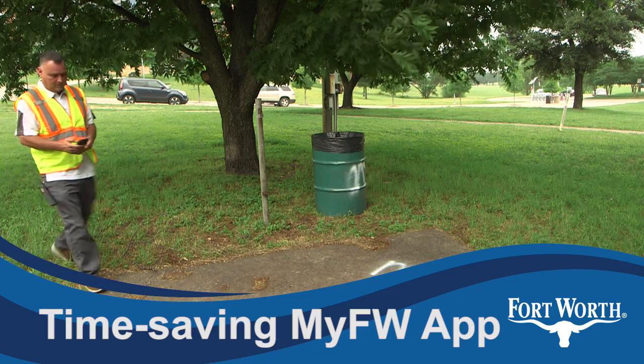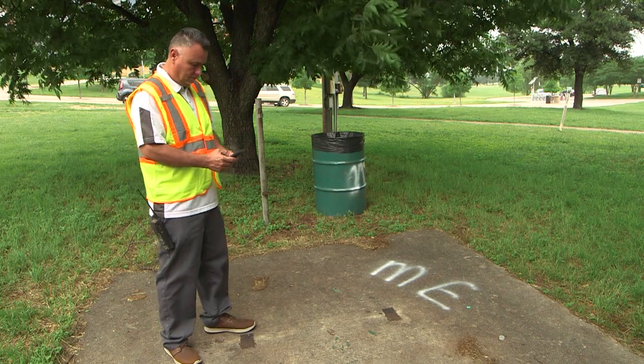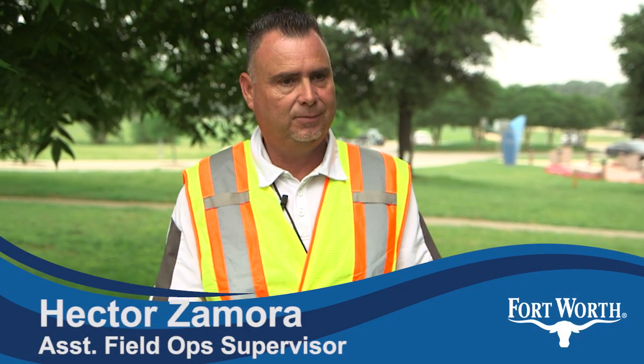I drove up to this location and I saw the graffiti. So I'm going to create a work order. I'll take a picture, put what kind of graffiti is out here, what kind of surface it is and what kind of color, and then I'll send it through the system. It will create a work order and the senior maintenance worker will receive the work order and he'll take it from there.